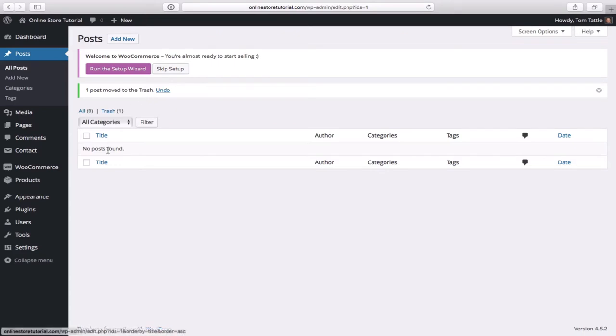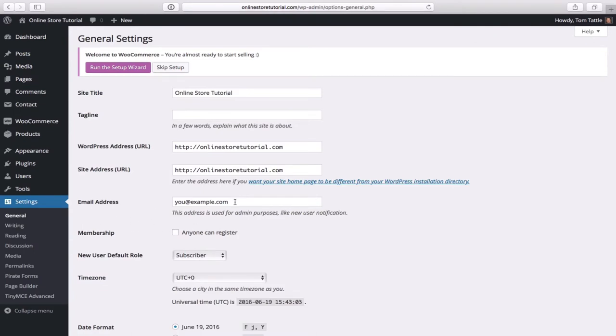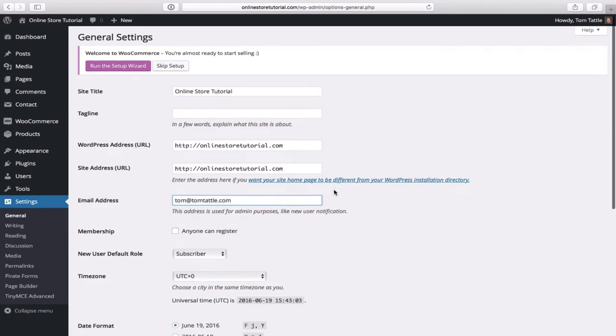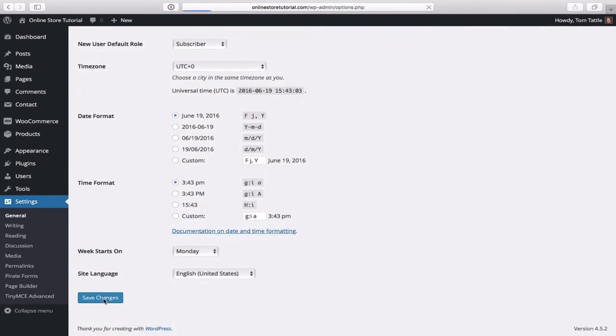One last thing: go back to Settings and then General. You want to make sure you have your email address entered in there. Add your email address, then proceed to the bottom and click save changes.